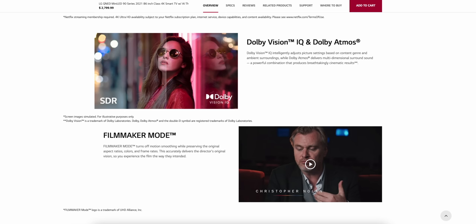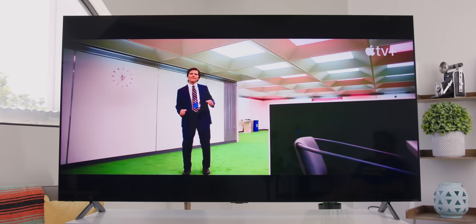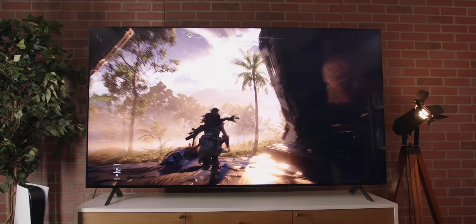This set also has Dolby Vision IQ and Dolby Atmos to watch movies that support it. The blacks looked pretty close to OLED-level blacks to my eyes — you have to get up really close to see that they are not actually just pixels turned off. All in all, it's really impressive.